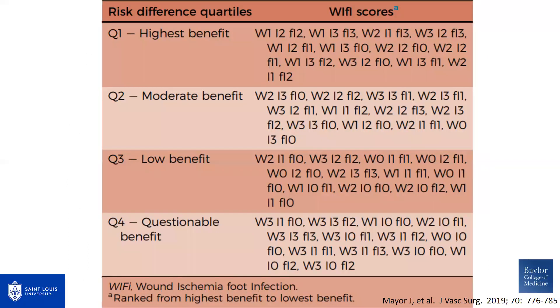What we found is that we could categorize patients into four quartiles: those of questionable benefit, low benefit, moderate benefit, and highest benefit from undergoing revascularization. We tend to reserve our revascularizations — particularly open bypasses — for those deriving either moderate or high benefit. These are the actual WIfI scores broken down across those four quartiles.